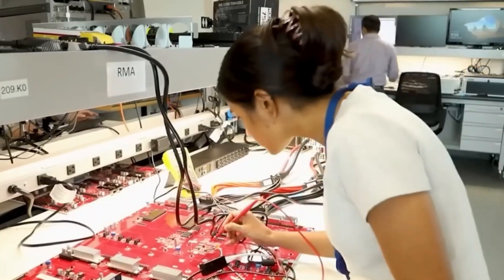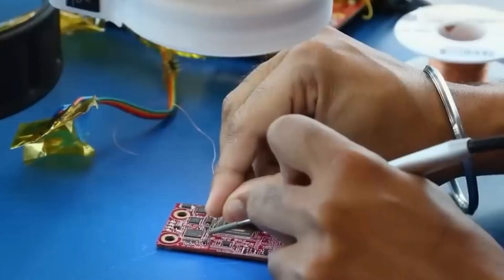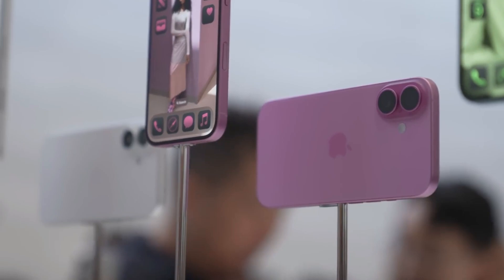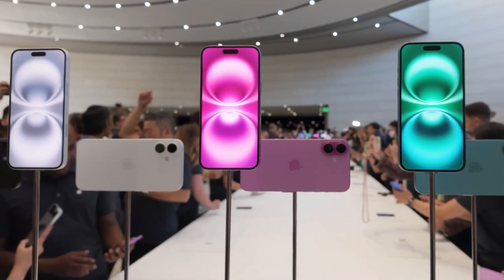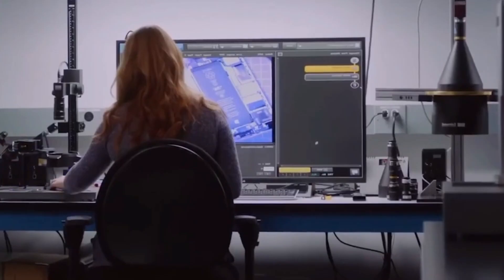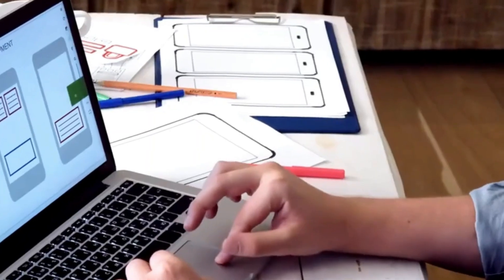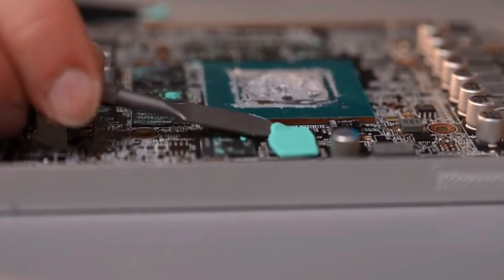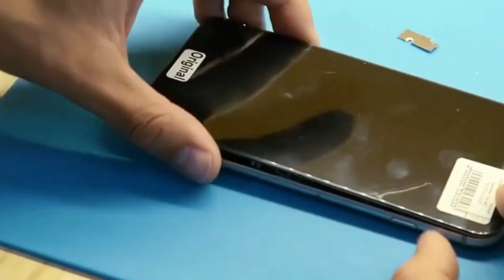Once the assembly is complete, the iPhone starts to take shape as a fully functional device. This step also involves rigorous testing — every phone is checked for defects and machines run simulations to ensure the buttons, screen, and sensors work perfectly. By the end of this stage, what started as separate pieces becomes a sleek, functional smartphone.